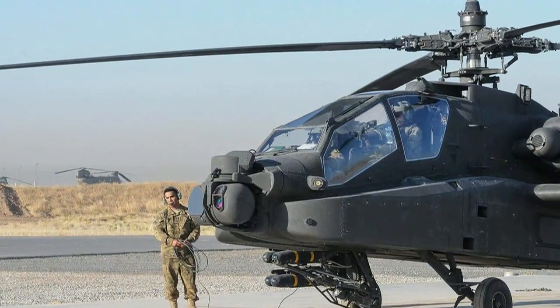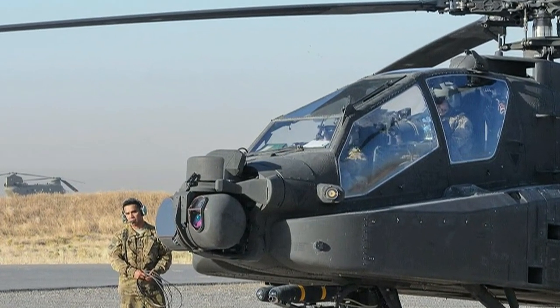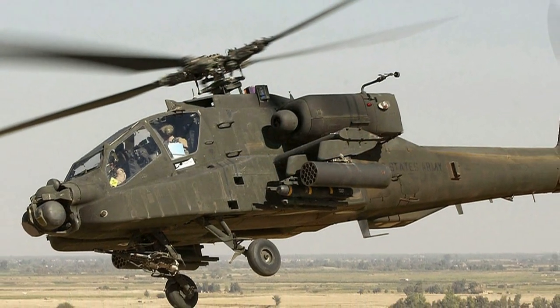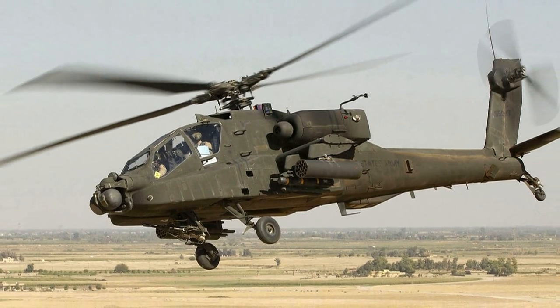The Boeing AH-64 Apache is an American twin-turboshaft attack helicopter with a tail-wheel-type landing gear arrangement and a tandem cockpit for a crew of two. It features a nose-mounted sensor suite for target acquisition and night vision systems.